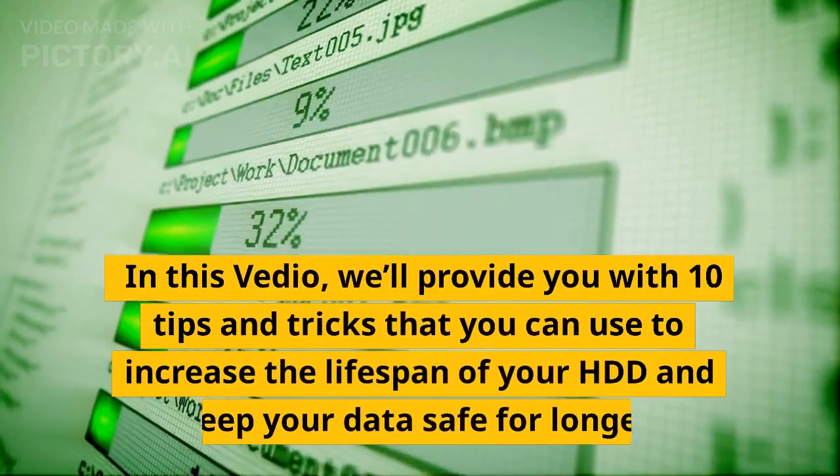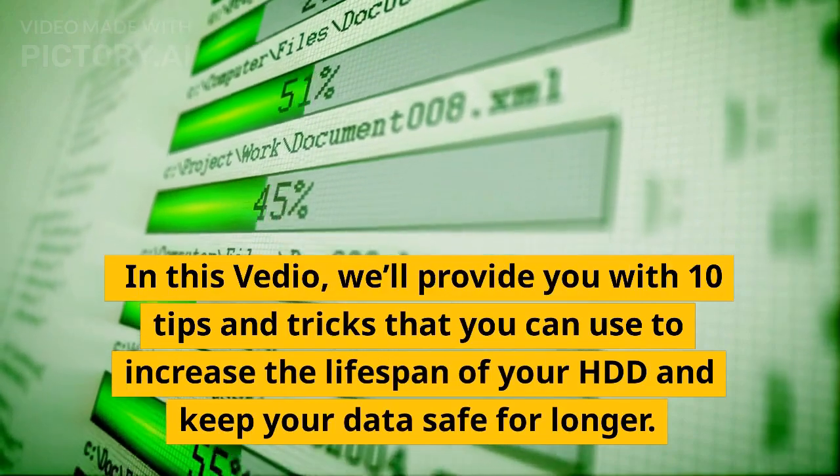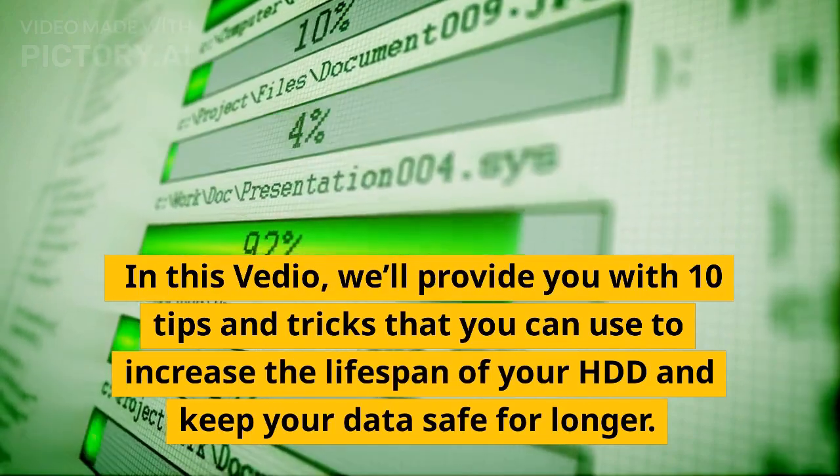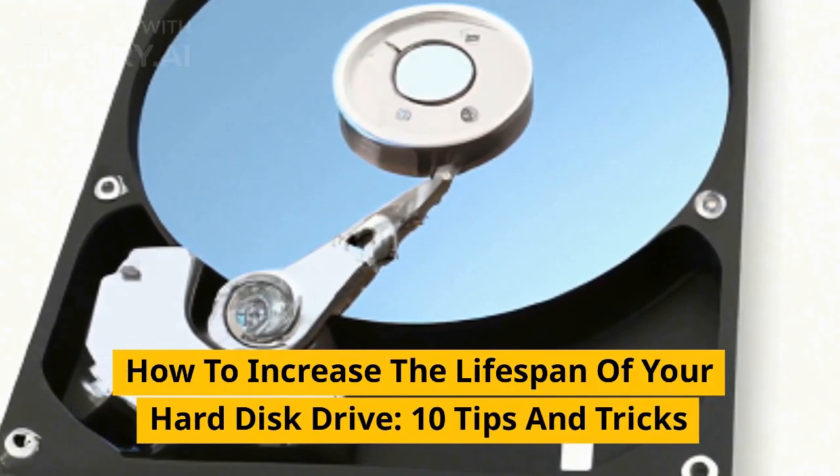In this video, we'll provide you with 10 tips and tricks that you can use to increase the lifespan of your HDD and keep your data safe for longer. How to increase the lifespan of your hard disk drive: 10 tips and tricks.